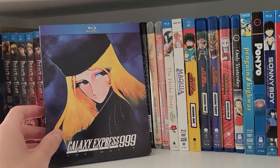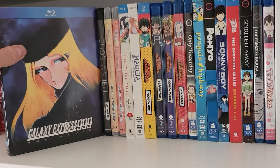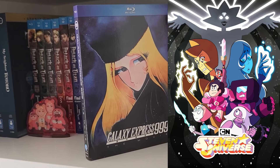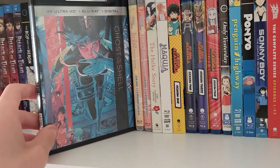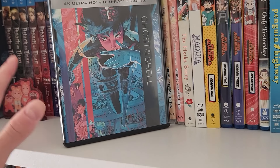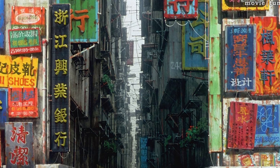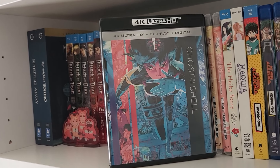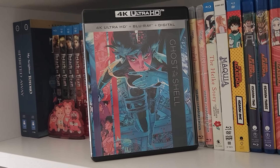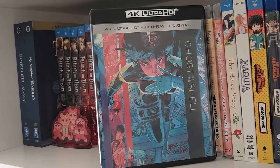Next up we have Galaxy Express 999: The Movie from 1979 — one of the older things I have on the shelf. I don't know how to explain it; it's kind of Ghost in the Shell meets Blade Runner meets Castle in the Sky meets Steven Universe in a way. It's an awesome movie. Next up we have Ghost in the Shell, the original 1995 film. Whenever I watch anime films from the 90s and before, I'm always taken aback by the level of draftsmanship, not just in character drawings but in the hand-painted backgrounds. Ghost in the Shell is also a great story — very philosophical but with a good amount of action. It's a classic for a reason.